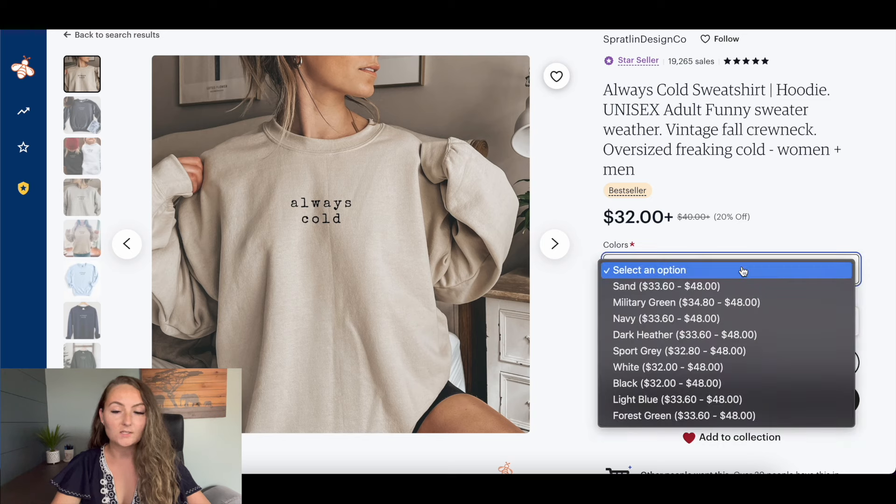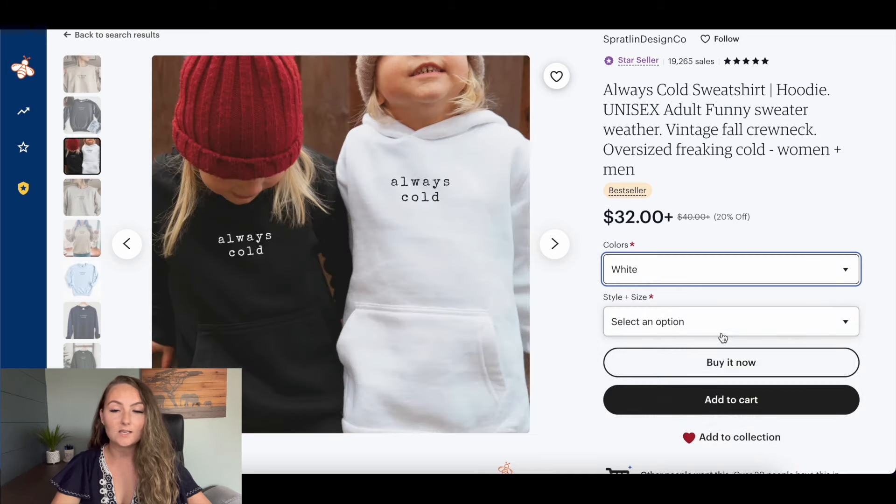It's also really important to understand that sometimes people will use clickbait tactics. So only one size and one color will actually be that price shown on the screen. You need to actually open up their options and variations and see what it costs in different sizes so you can better understand.